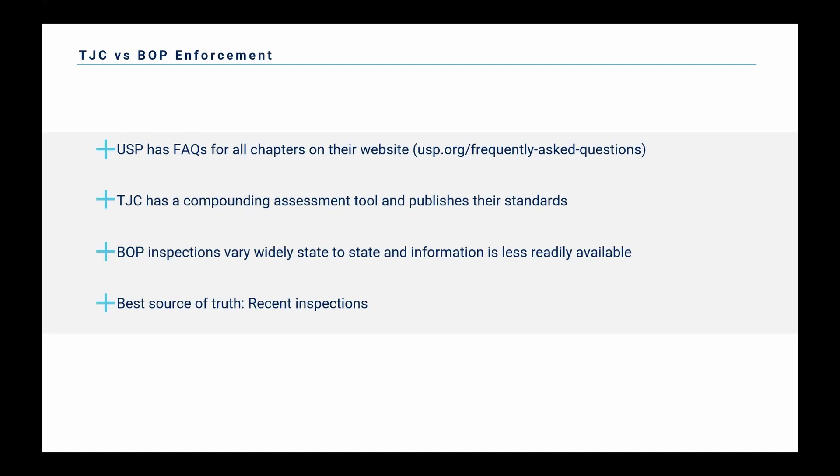When we look at Joint Commission and Board of Pharmacy enforcement of USP, USP does have FAQs for all their chapters on their website. These are fantastic resources. If you're an infection preventionist or pharmacist getting tripped up on a certain topic, most likely that question is answered in those FAQs. The 797 section has 90-some pages of FAQs. Also, if you're a Joint Commission site, they have a compounding assessment tool — kind of a gap analysis — that can help you assess where you're at and where your pitfalls could be. Reach out to your accreditation person to get access to those resources.